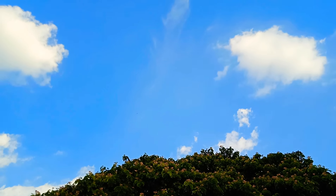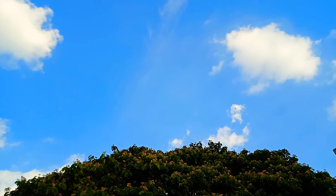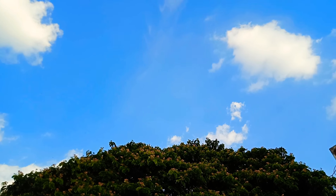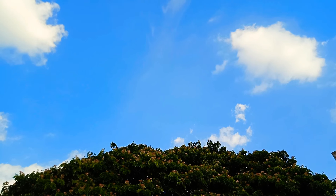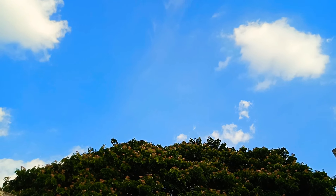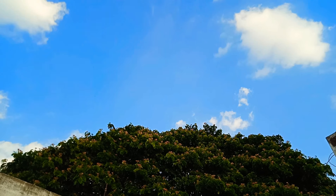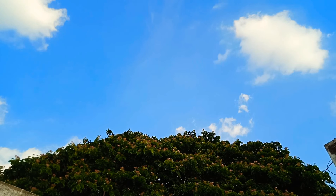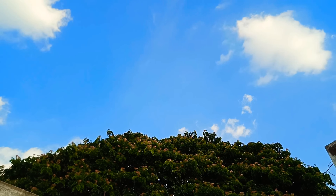Hi friends, today the sky is clear but two days back we had a thunderstorm. Speaking about thunderstorms, I'll share some information about lightning. Lightning starts in cumulonimbus clouds, which are also known as thunderheads.